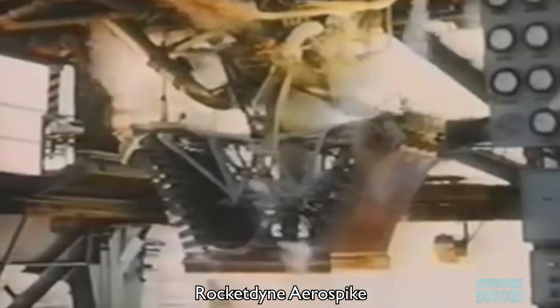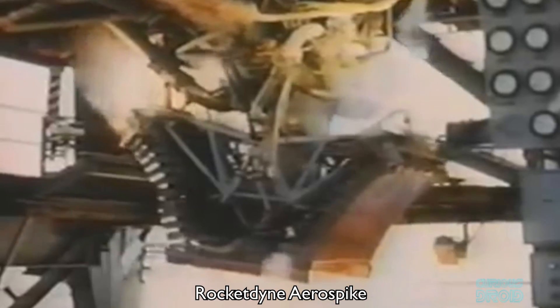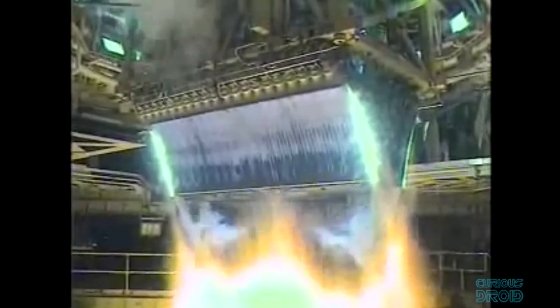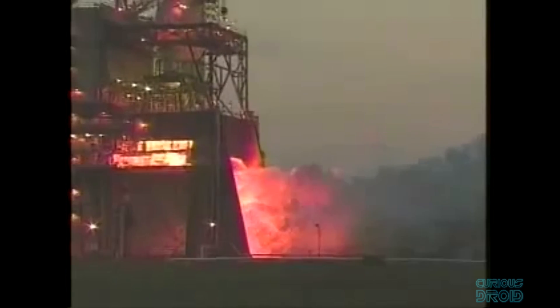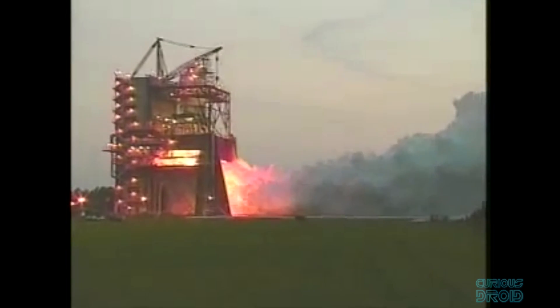The engine in question is the Aerospike, a design that goes back to the 1950s when it was first developed by Rocketdyne. Whilst this might sound like an exotic new type of propulsion, the Aerospike is not actually a whole new engine — it's just a different way to contain and control the thrust that any rocket, be that liquid or solid fuel, produces. It replaces the bell-type combustion chamber.